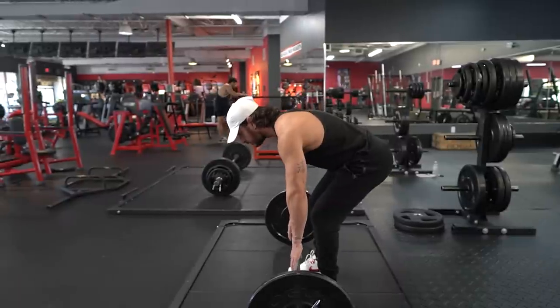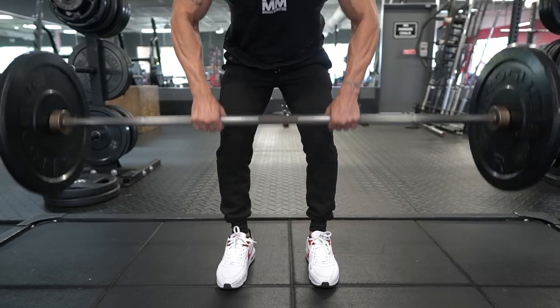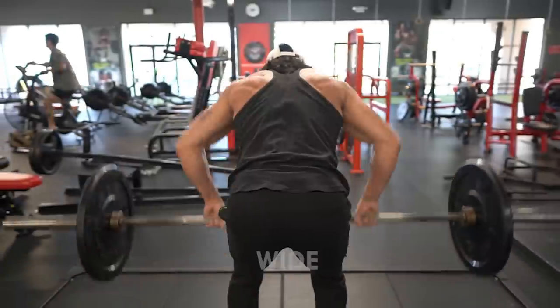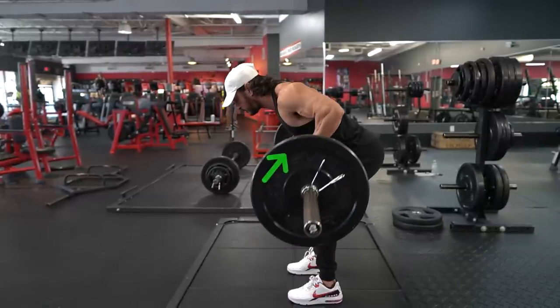For maximal lat engagement, I recommend positioning your torso 20 to 30 degrees above parallel and taking a grip slightly narrower than shoulder width to keep your upper arms close to your body as you row. Remember, the closer your arms are to your torso, the more you'll activate the lats, while flaring your elbows will involve more of the upper back musculature. From there, pull the bar somewhere between your belly button and chest, and row only until your upper arms are in line with your torso.